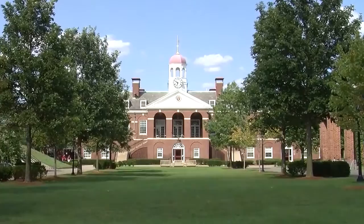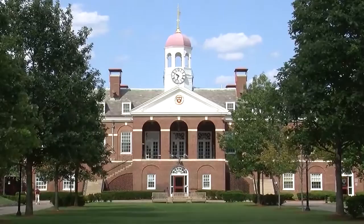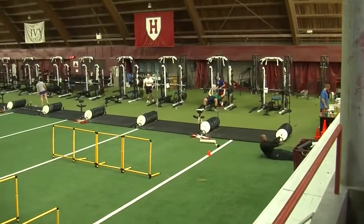The men's soccer locker room is located on the second floor of the Dillon Fieldhouse. It gives student athletes easy access to both home venues, the athletic training room, and the Palmer Dixon Strength and Conditioning Center. Since its completion in March 2007,